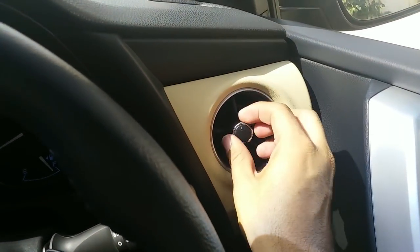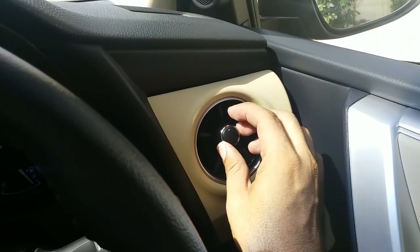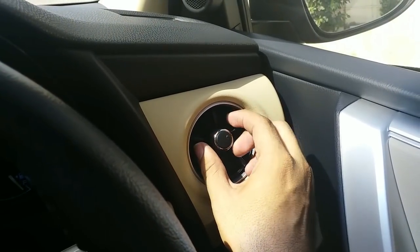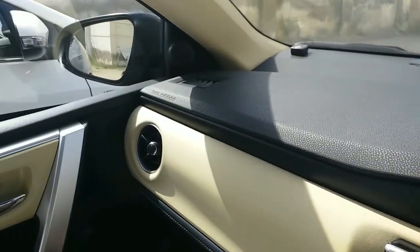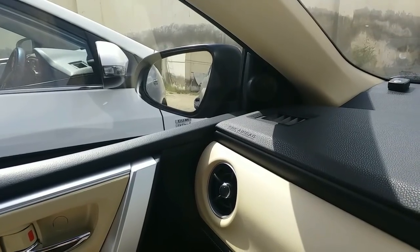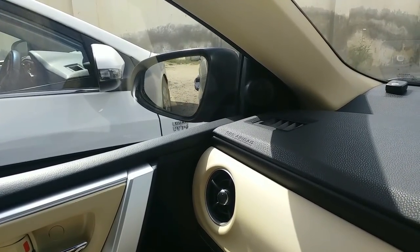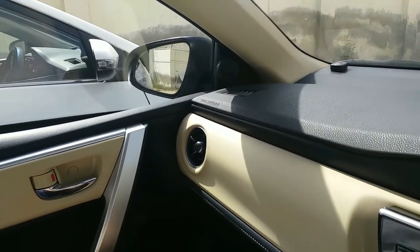One more thing — if you want to close the air duct, this is how you do it in this one: if you turn it, the air is on and the air is off, and the duct can be closed like this. One more feature: when you put the car in reverse, the mirror adjusts itself. This is also a feature available in the new one that was not there in the old one.